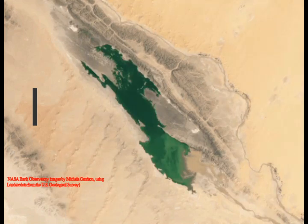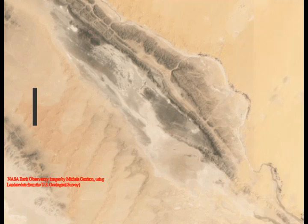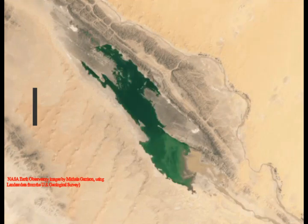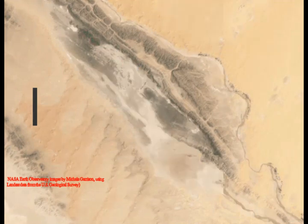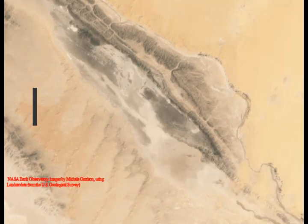NASA's Landsat 9 satellite captured images of the newly filled Sebka-el-Malin Lake in Algeria. Images captured August 12th and September 29th and shared by Earth Observatory showed changes to the landscape, with a green lake appearing in the desert.